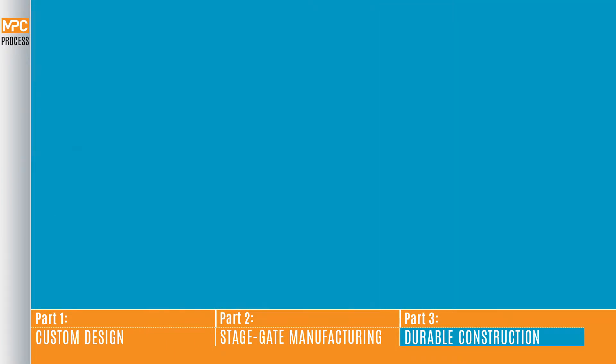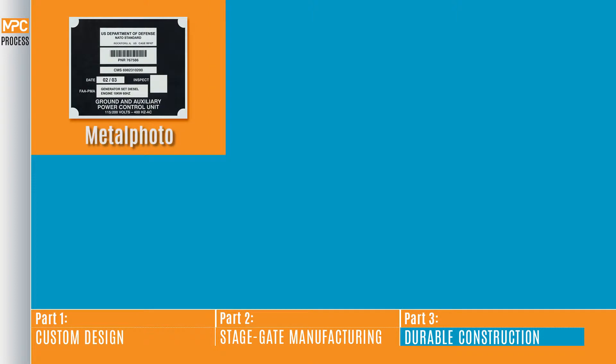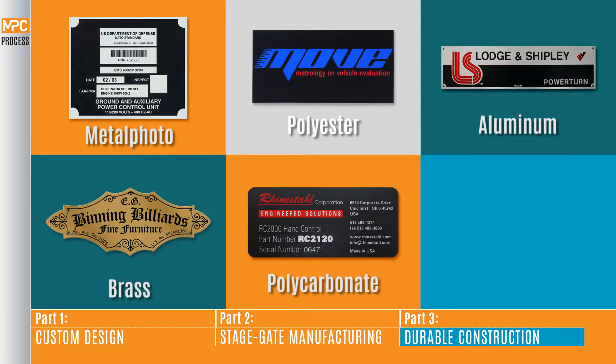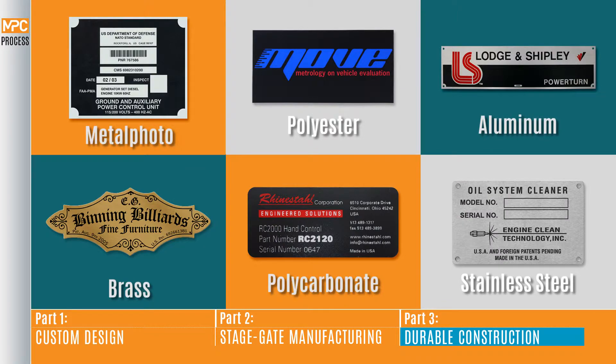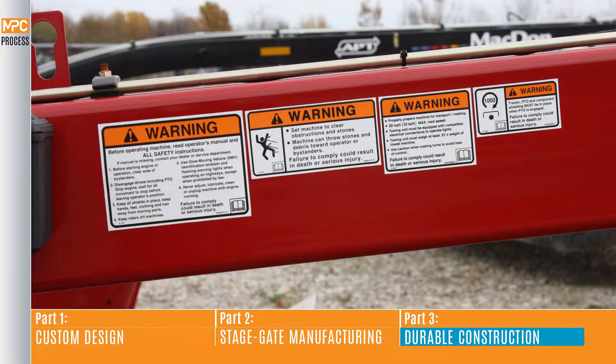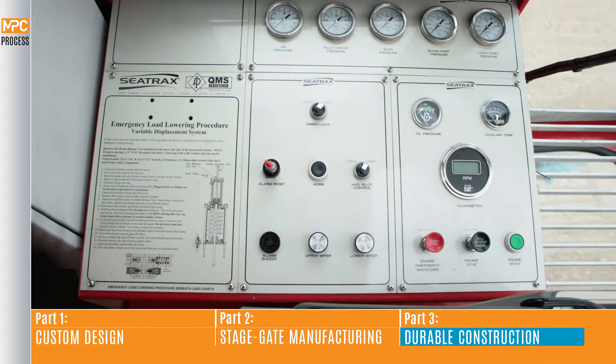In addition to Metal Photo, MPC offers a complete suite of polyester, polycarbonate, aluminum and steel identification products, ensuring that no matter what your application, MPC has the material to meet your project's durability requirements.